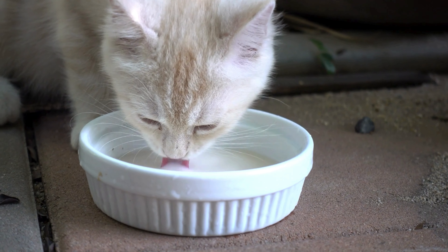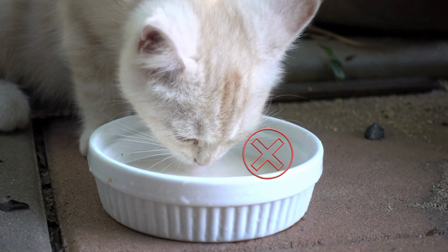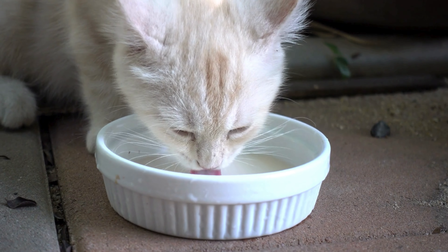An extra tip: if you are adopting a kitten that for any reason has not yet weaned, do not give them cow's milk. There are specific milks for cats available in specialized stores.